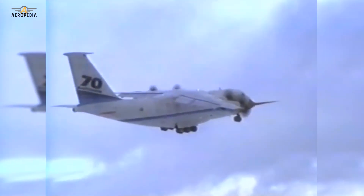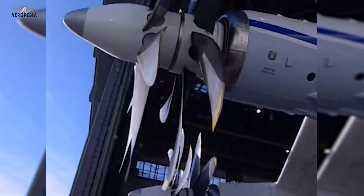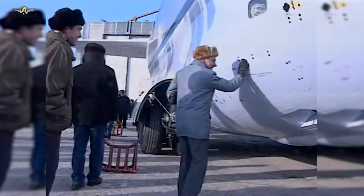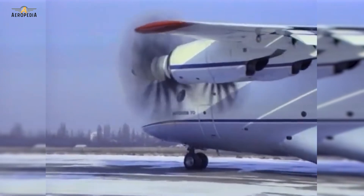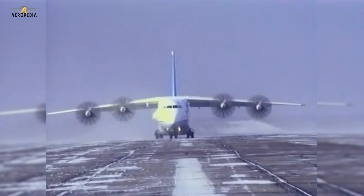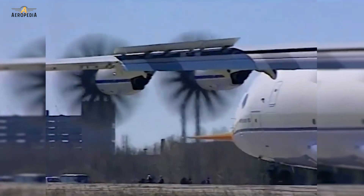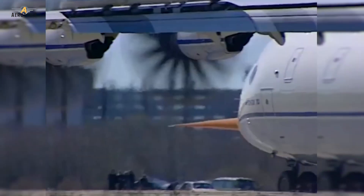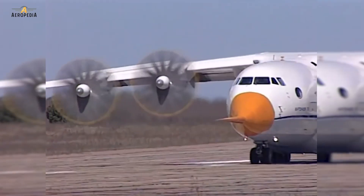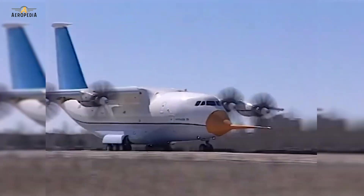This was the first flight of an aircraft powered solely by prop-fan engines, which were the Progress D-27. The prop-fan engine uses a compressor and a turbine similar to turbofan engines, but instead of a low-speed fan enclosed in a duct, the prop-fan has one or more sets of high-speed propellers, usually without a surrounding structure. The counter-rotating propellers are designed to spin at higher speeds than a traditional turboprop.